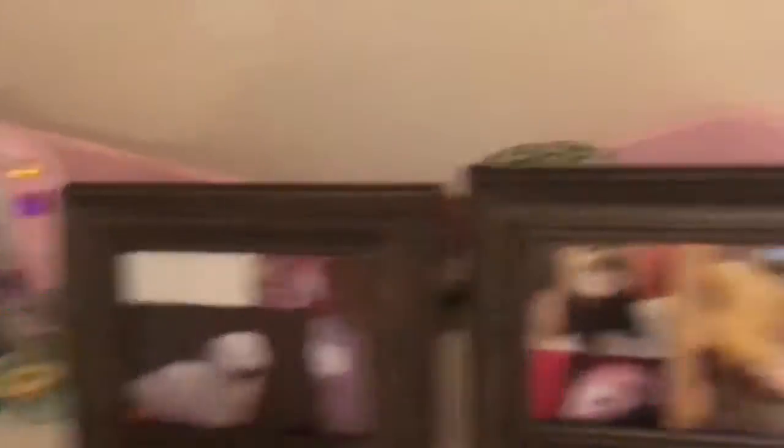I printed these pictures out at school — so cute! You can see them in my intro as well. Here's a cute little ferret. I want to know what colour these ferrets actually are, because there are colour codes and everything. I showed them in my bedroom tour as well.